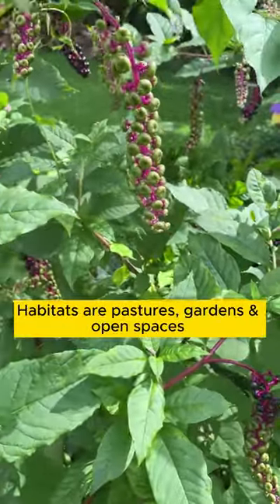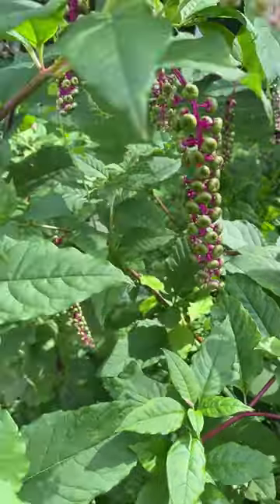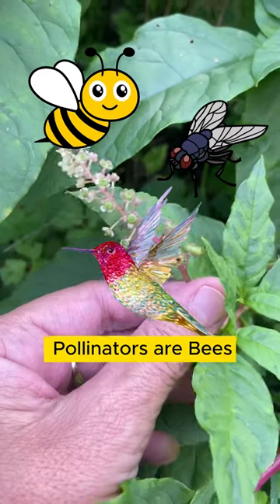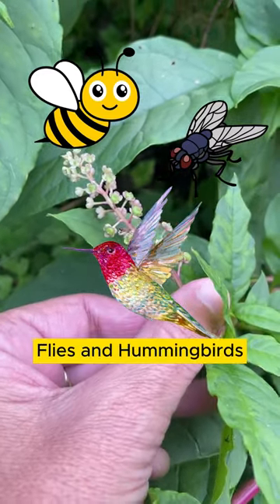Habitats are pastures, gardens, open spaces. Pokeweed likes partial to full shade. It is native to North America, and is a pollinator of bees, flies and hummingbirds.